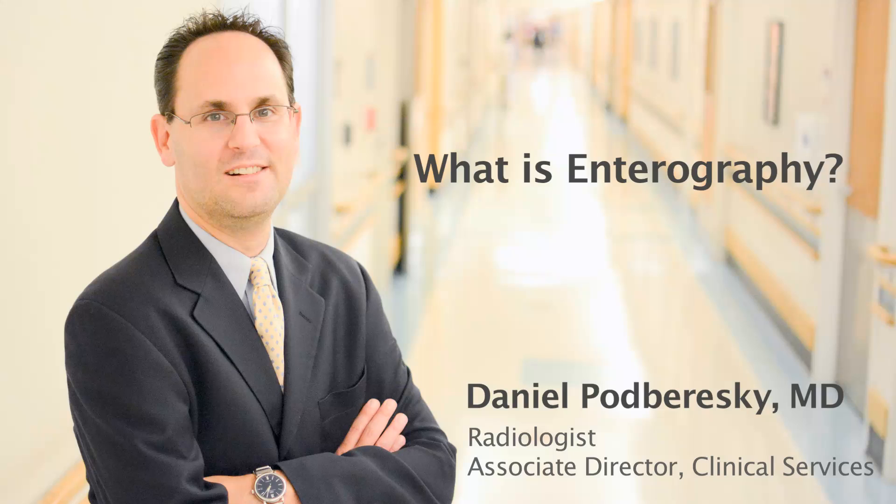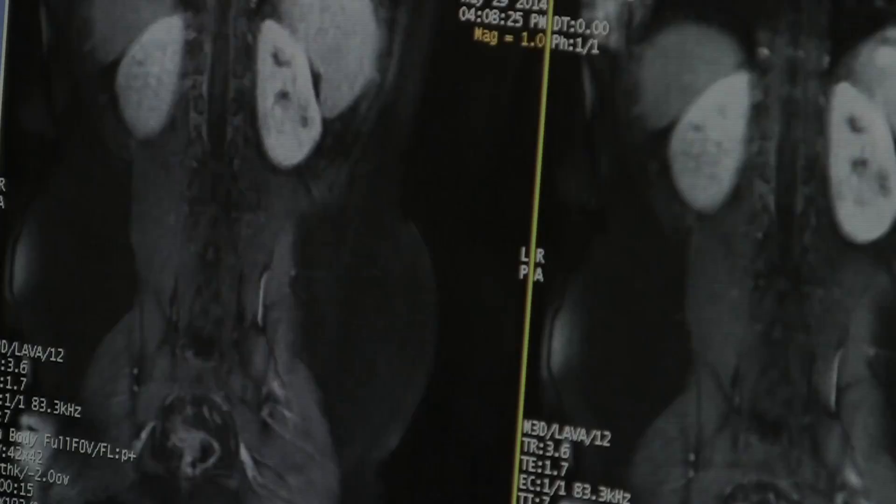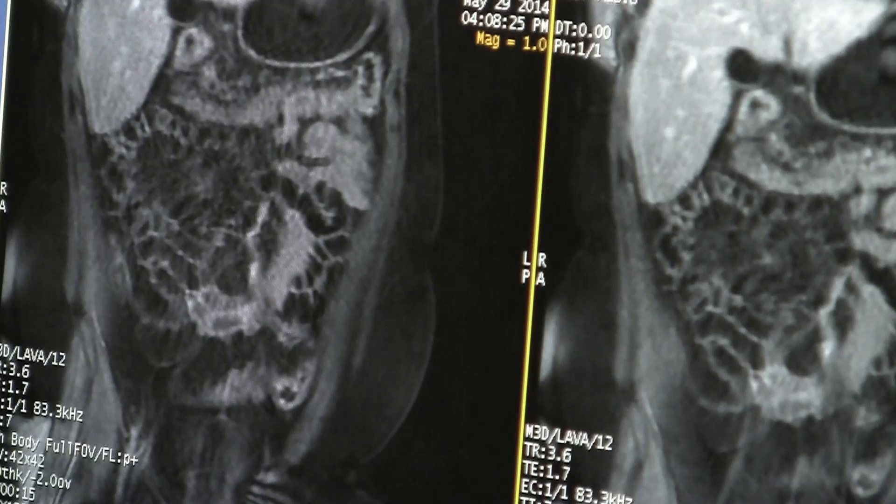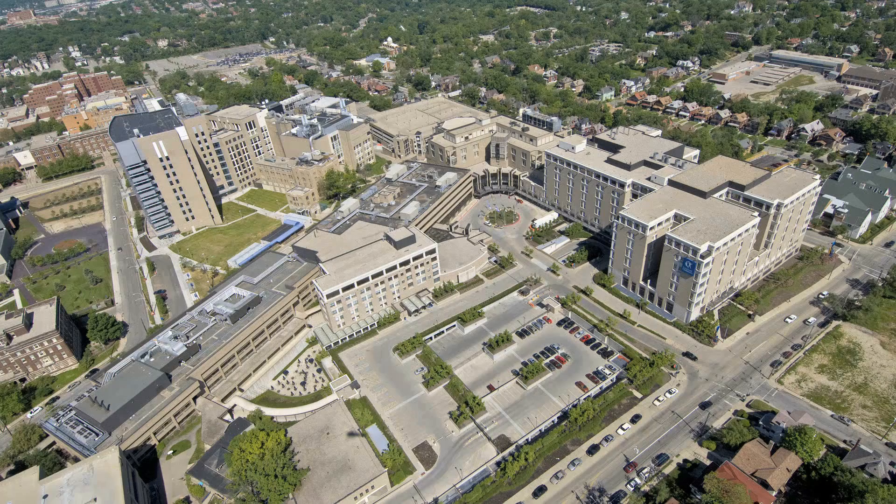Hello, my name is Dr. Dan Potereski. I'm one of the pediatric body imagers here in the Department of Radiology at Cincinnati Children's Hospital. I will be explaining what an MR Enterography is and what it entails. We perform over 200 MR Enterographies a year here at Cincinnati Children's Hospital in children and young adults.